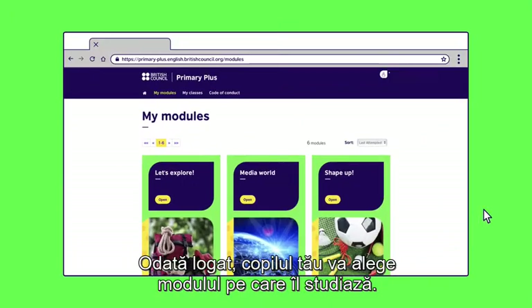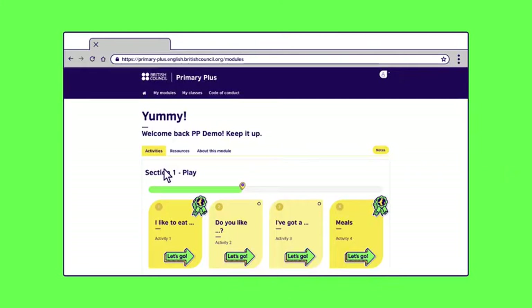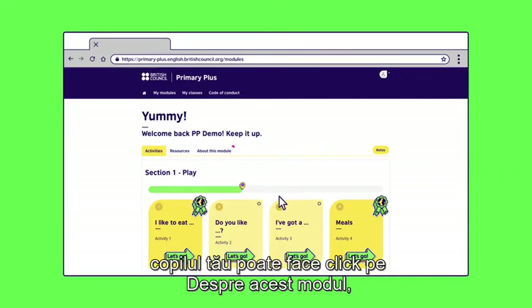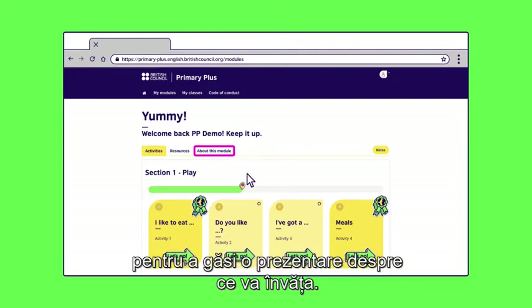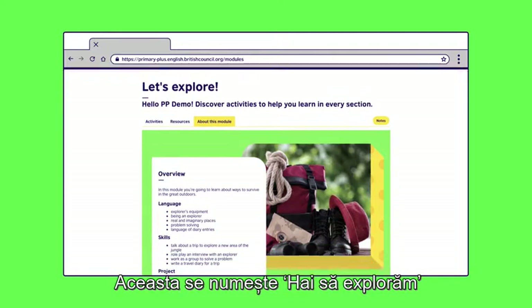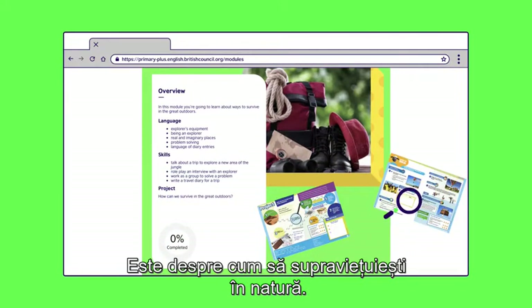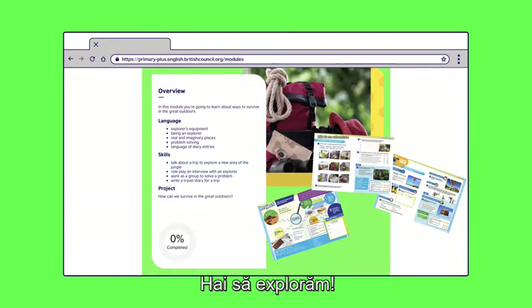Once logged on, your child will find the module they're working on and press open. Your child can click on 'about this module' to find an overview of what they'll be learning. This one's called Let's Explore — it's all about how to survive in the great outdoors. So let's get exploring.